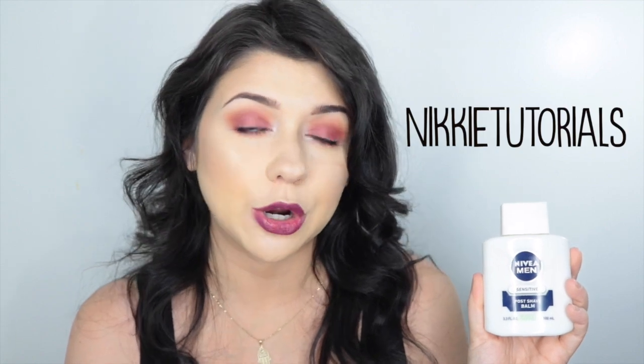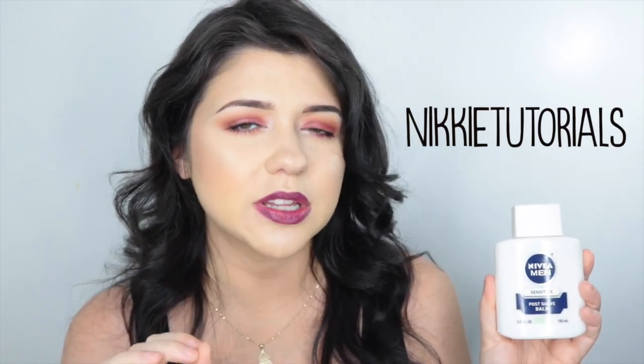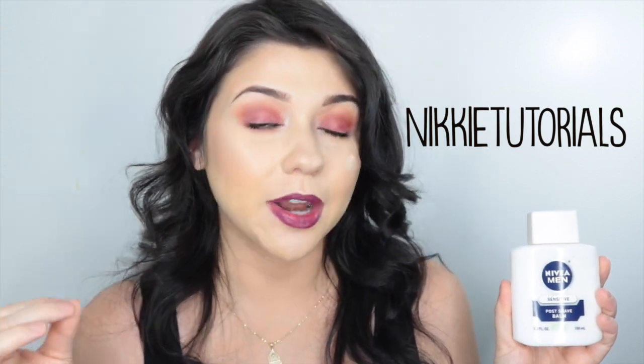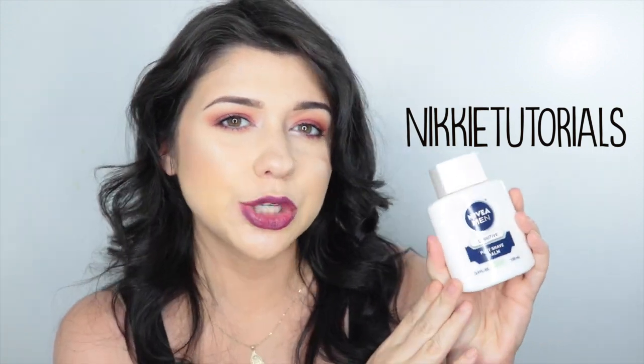The product I'm going to be talking about today is the Nivea Men Sensitive Post-Shave Aftershave Balm. Yes, technically this is a men's product, but a lot of women actually use it as a face primer. The person who really put everyone onto this is NikkieTutorials here on YouTube. She has around 4 million subscribers, give or take. And she likes to use this as a face primer because she feels it helps her makeup stay on longer.